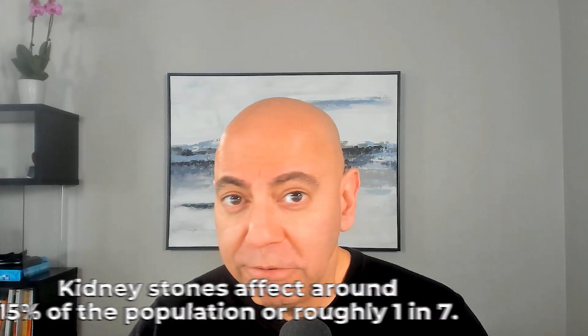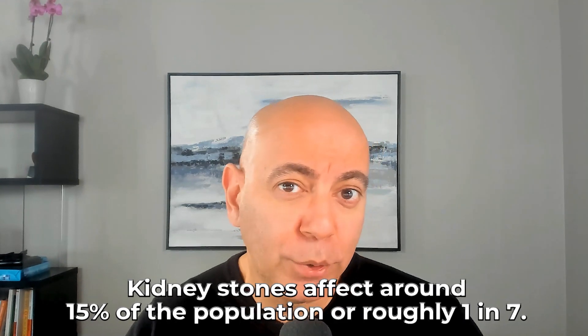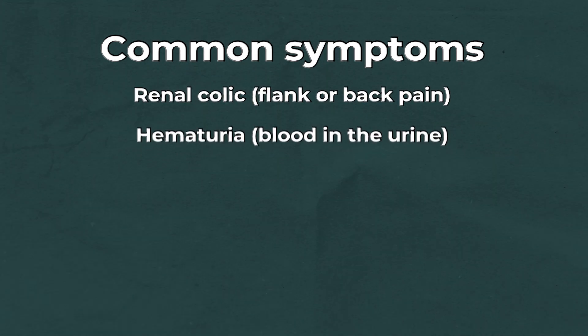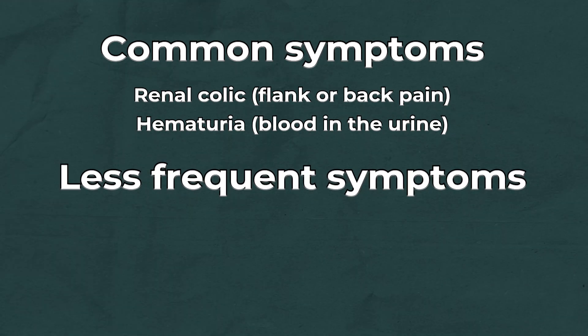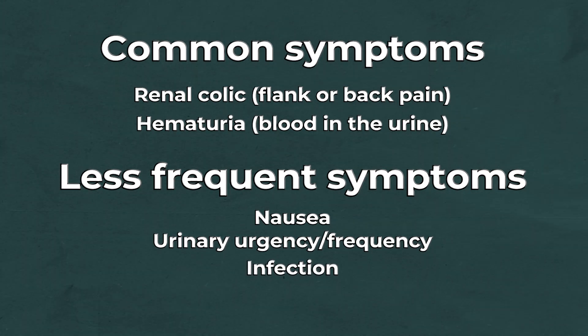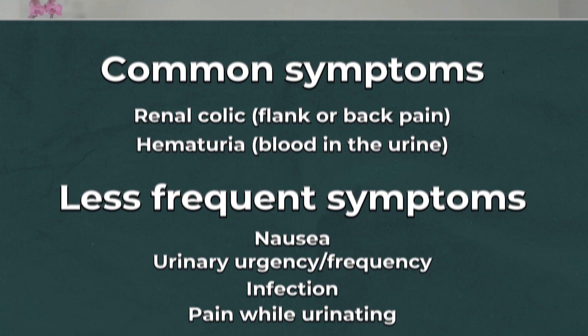It's important to understand kidney stones are actually quite prevalent — about 15%, or roughly one in seven people, have kidney stones. Some have recurrent kidney stones, and some have so many they can't get rid of them and can have serious complications, including kidney damage and even, in rare cases, dialysis. Common symptoms include flank pain or pain in the back, blood in the urine, nausea, urgency when urinating, infection with the stone, or pain when urinating. Symptoms can range from very pronounced to quite subtle.